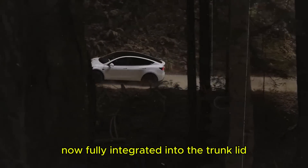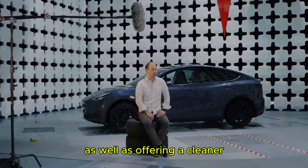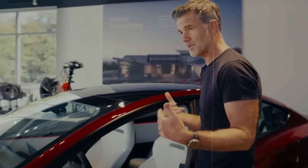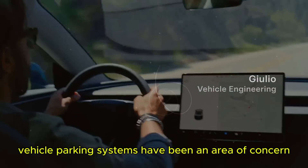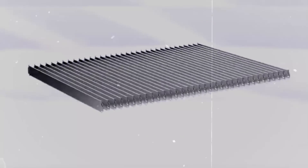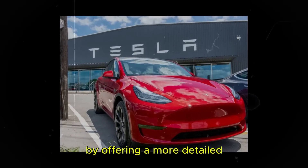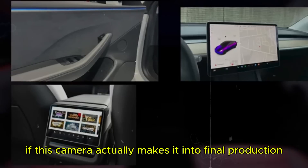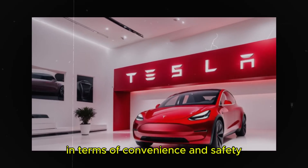The new rear lights, now fully integrated into the trunk lid, simplify manufacturing and maintenance while offering a cleaner, more elegant design. One of the most intriguing additions is the front camera. Since Tesla removed ultrasonic sensors, parking systems have been an area of concern for many owners. The introduction of a front camera could be a smart solution, offering a more detailed and accurate view of obstacles — and if it makes it into final production, it could be a huge step forward in convenience and safety.